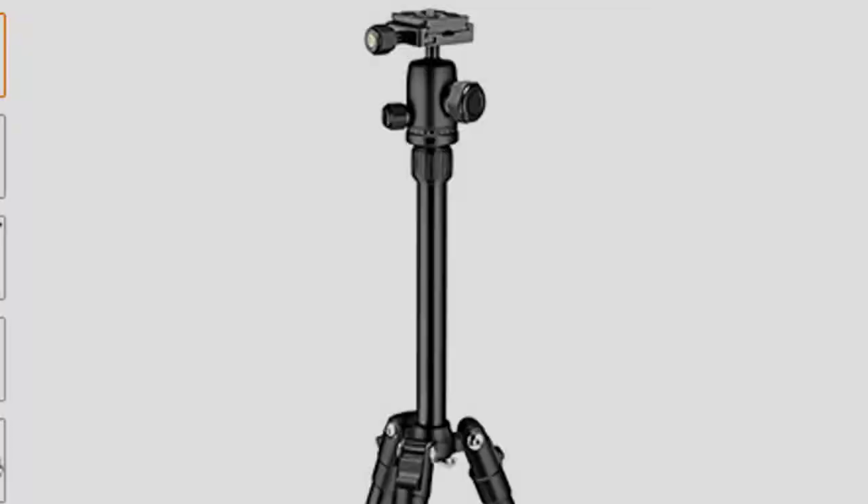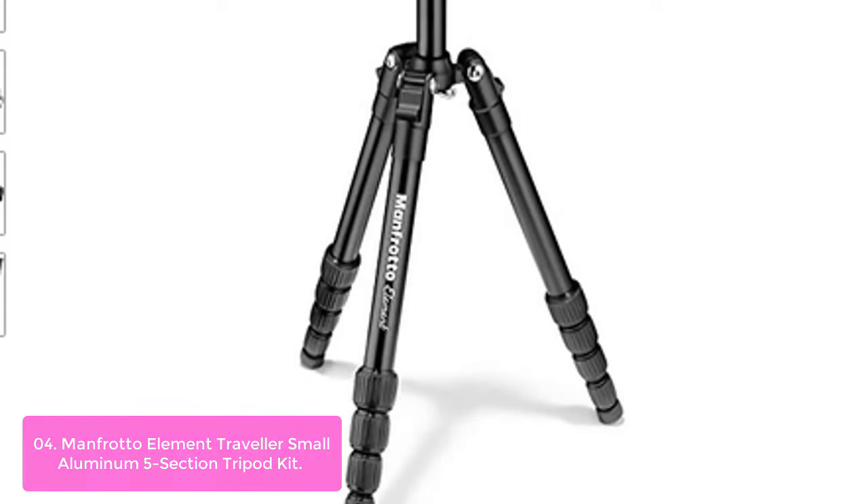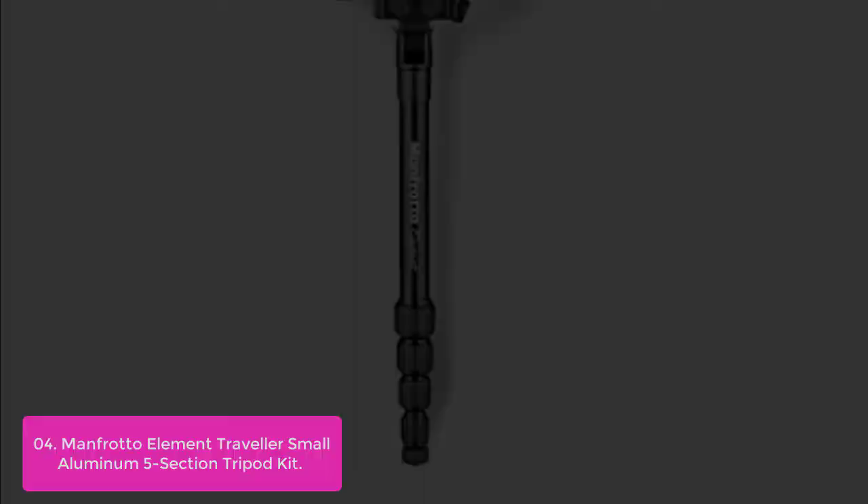Number 4: Manfrotto Element Traveler Small Aluminum 5-Section Tripod Kit. This is the perfect choice for enthusiast photographers looking for an extremely small travel tripod that is reliable, lightweight, and easy to carry. A telescopic mechanism extends the column up to a height of 56.3cm, making it the perfect compromise between portability and performance.